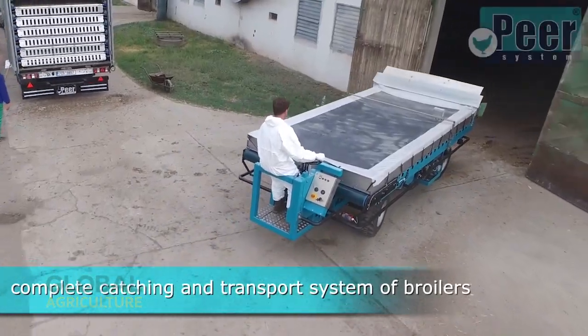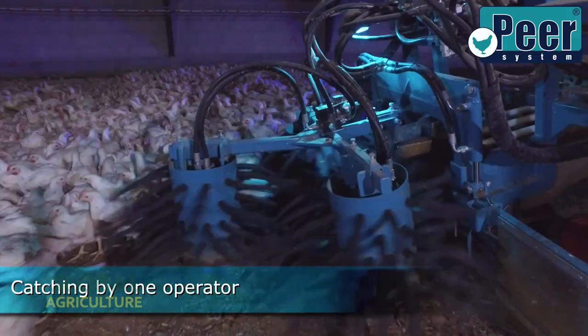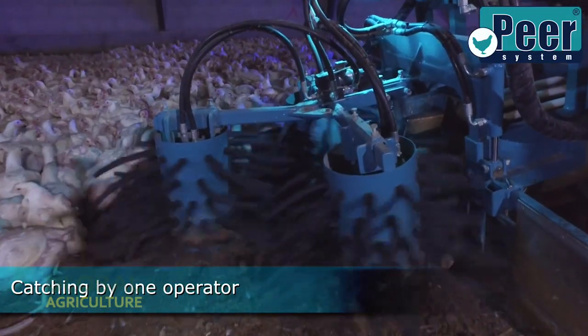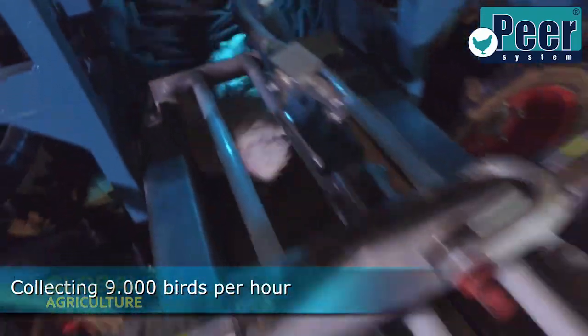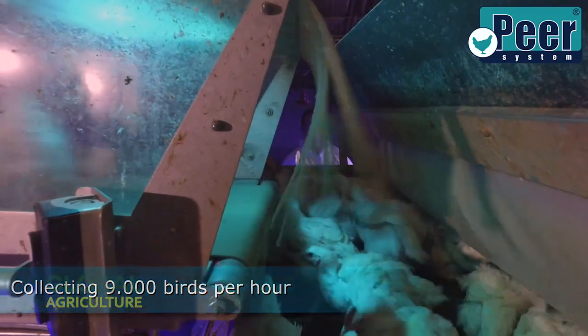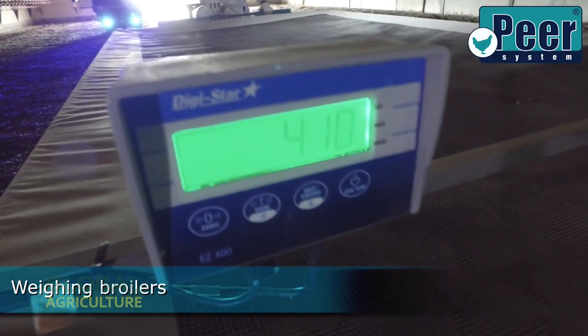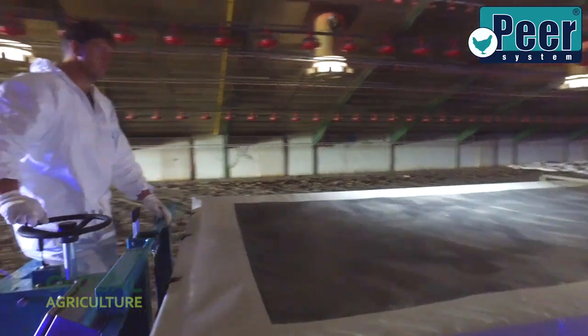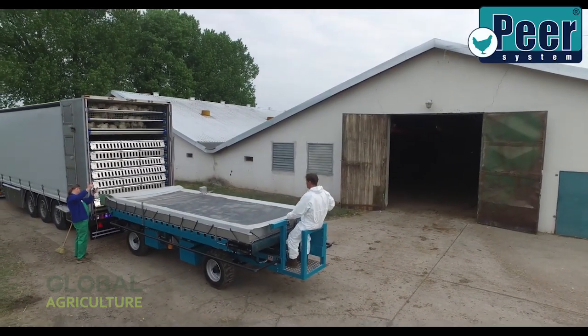When the broilers have reached their ideal weight, it's time for one of the most crucial stages in poultry production: collection and transport. This is where precision, timing, and animal welfare come together in perfect balance. A single operator now controls a fully automated catching vehicle, a remarkable piece of equipment designed to gently collect up to 9,000 chickens per hour. Rotating arms and soft conveyor belts move smoothly through the house.